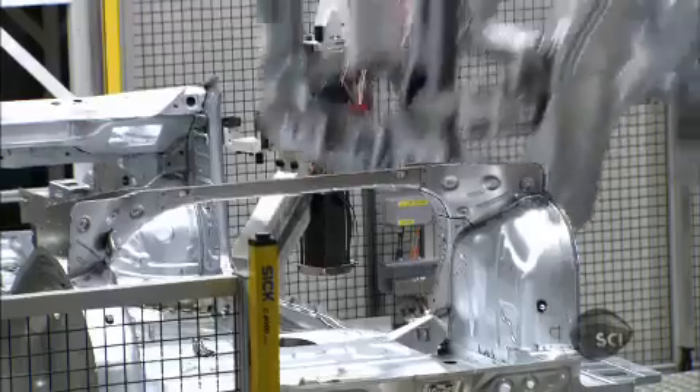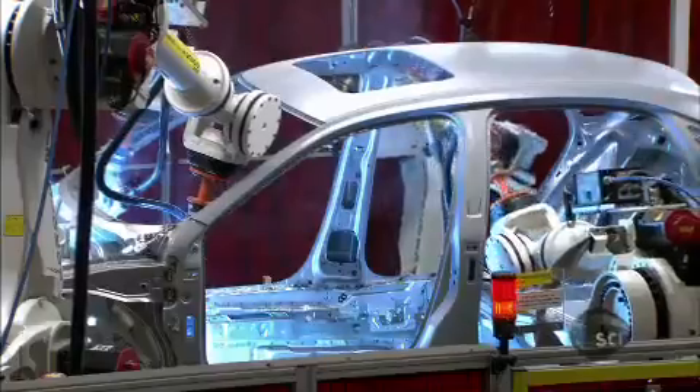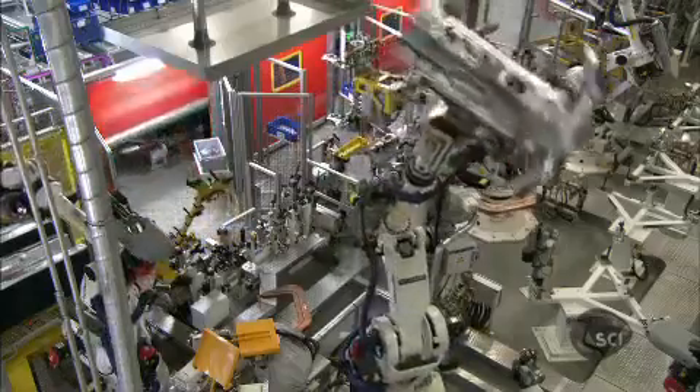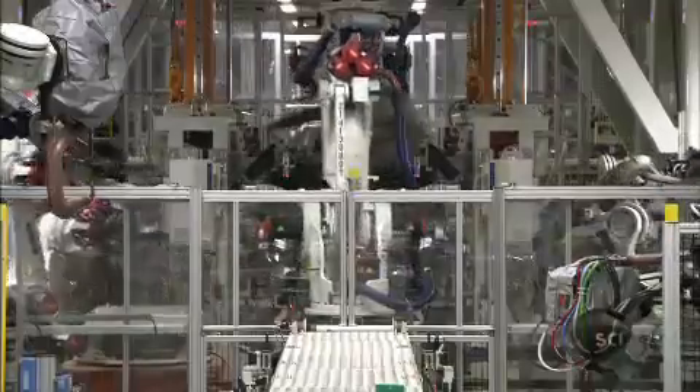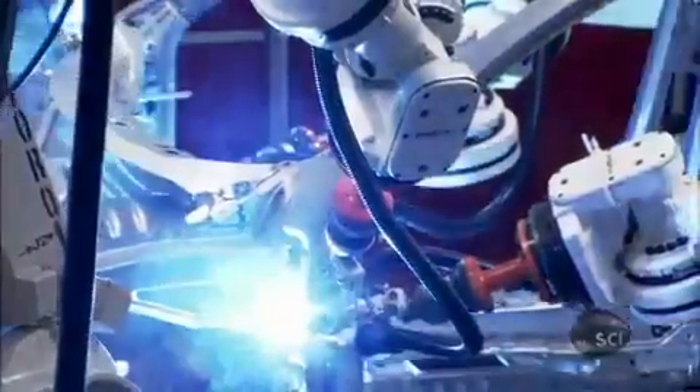This factory boasts a 400-strong robot army, employing cutting-edge laser welding technology. The diode-disc lasers used here are seven times more efficient than conventional lasers, saving 222,000 kilowatt-hours of electricity each year — enough to power the average American home for two decades.